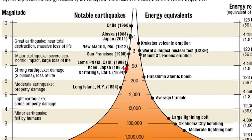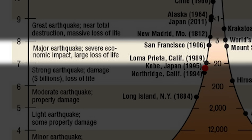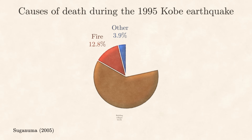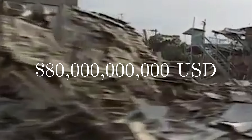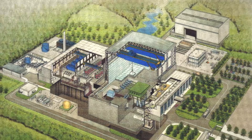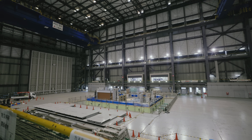The quake measured a magnitude 6.9, just under the definition of a major earthquake. Despite this, the earthquake killed more than 6,000 people and left another 300,000 homeless. More than 80% of the fatalities were caused by the collapse of buildings. The total economic cost was estimated at 80 billion US dollars. In response, the government gathered scientists for a conference on earthquake disaster prevention, and there they agreed to build the largest earthquake simulator the world had ever seen.